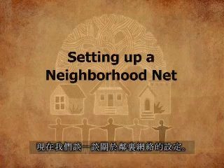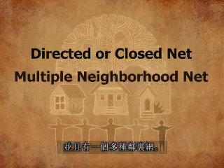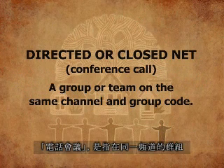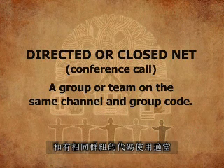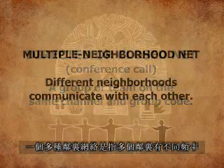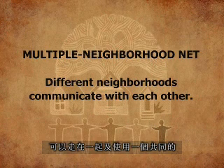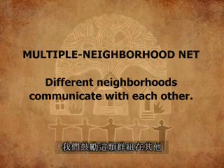Now let's talk about setting up a neighborhood net. There are two different types of nets. There is a directed or closed net, and then there's a multiple neighborhood net. With a directed or closed net — sometimes referred to as a conference call — a group on the same channel and with the same group code can all communicate with one another using proper protocol. A multiple neighborhood net is one where several neighborhoods with different frequencies can come together and discuss incidents occurring in their neighborhood by using a common channel.